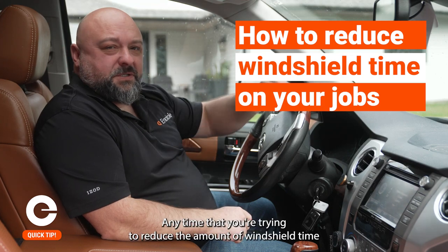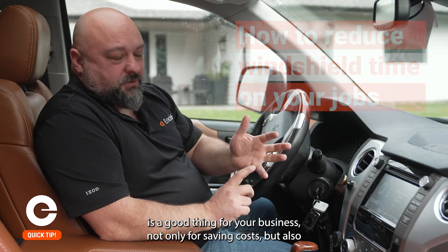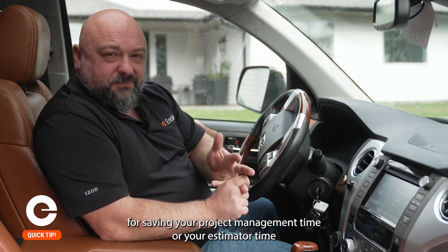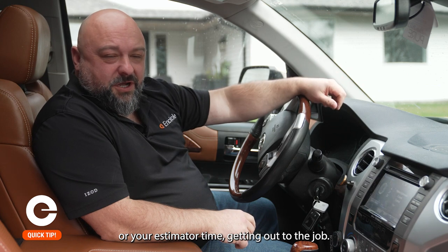Any time that you're trying to reduce the amount of windshield time you spend in the vehicle is a good thing for your business — not only for saving costs, but also for saving your project management time or your estimator time getting out to the job.